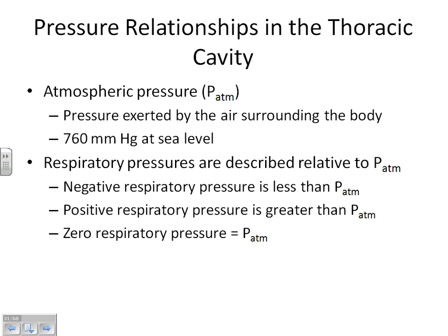Is atmospheric pressure always constant? Not 100%, but for our purposes we're going to assume yes — atmospheric pressure is what it is. The other important pressure we have to keep up with is the intrapulmonary pressure, abbreviated P-pul. What does intrapulmonary mean? Inside the lungs.